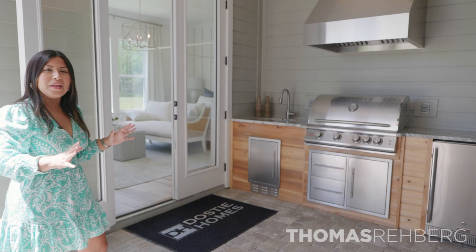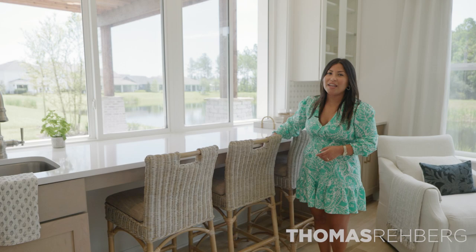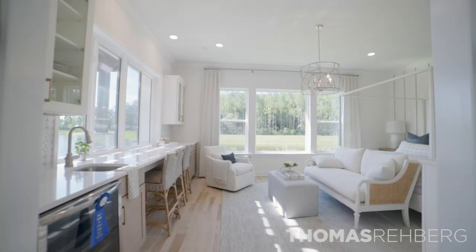The indoor-outdoor living continues here on the patio and the outdoor kitchen with a full grill. My favorite part of the house is the in-law suite. It provides so much natural light, just like the rest of the house, and has an awesome kitchenette that allows for continuous indoor-outdoor living.